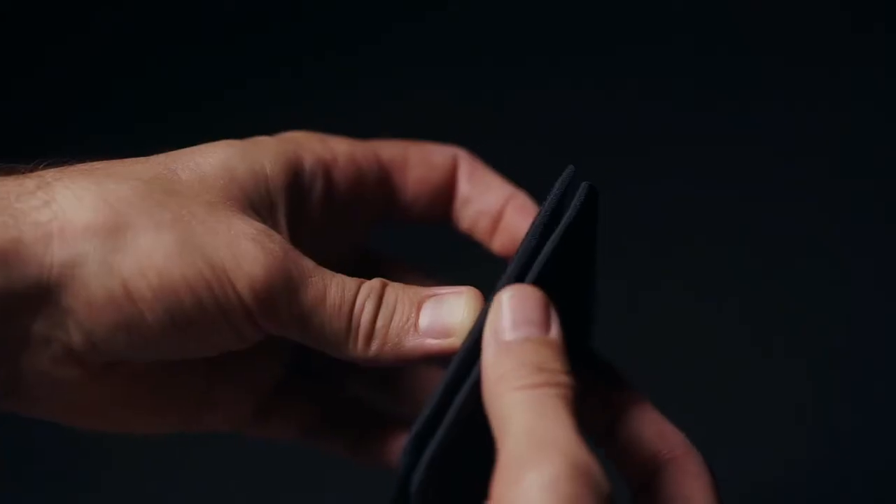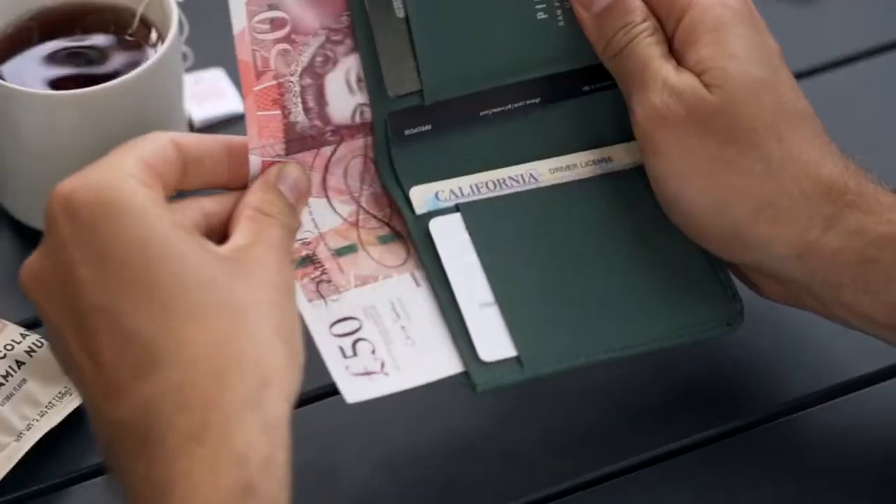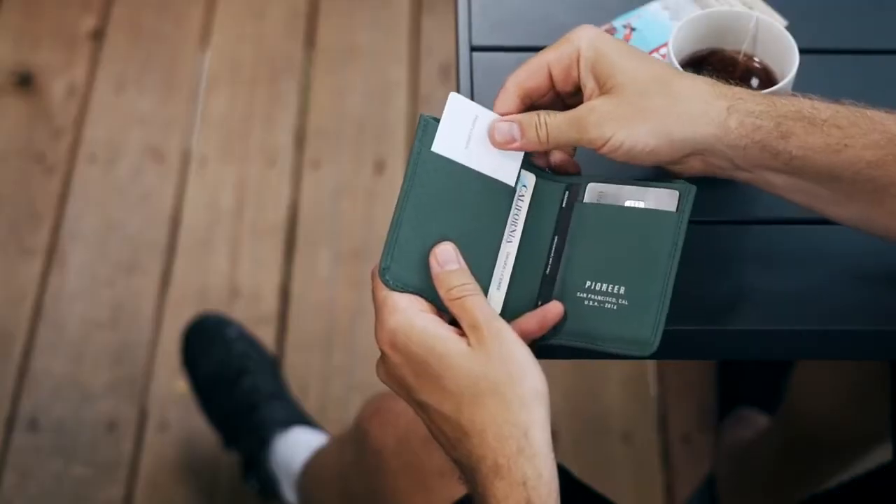The Altitude is the modern silhouette, vertically oriented to fit all global currencies and designed for easy card selection and storage.